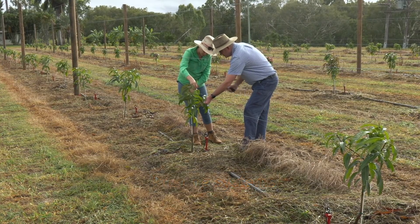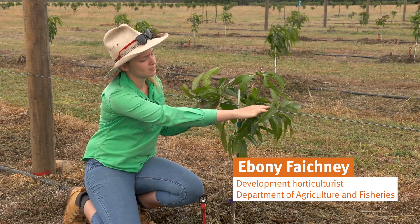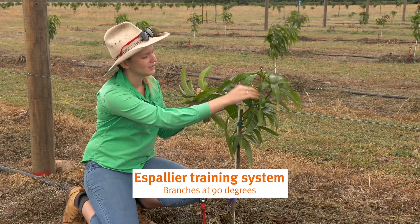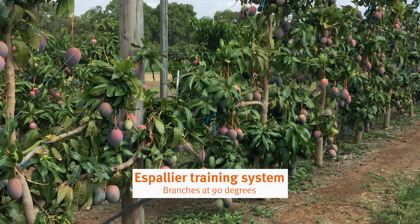If we were to be training the espalier method, we would be bending the two branches on either side — our laterals — to encourage growth along this first wire, and keeping one apical dominant branch to travel straight up to the next wire.